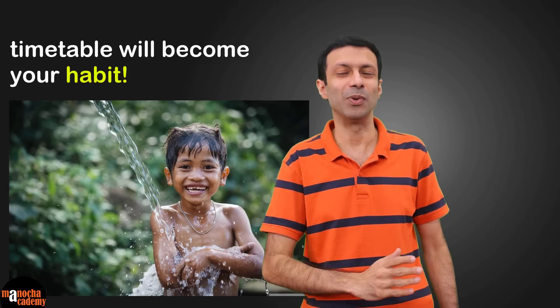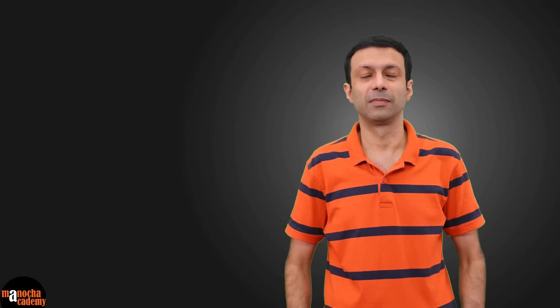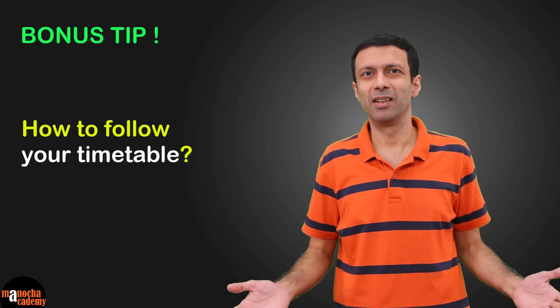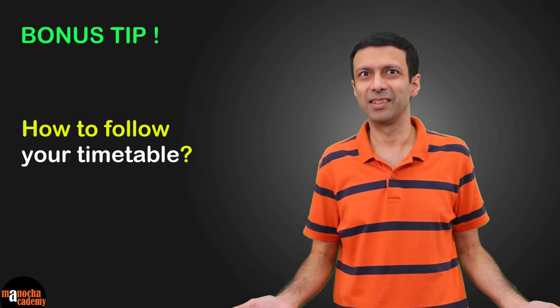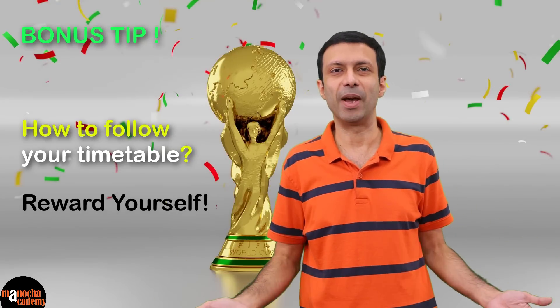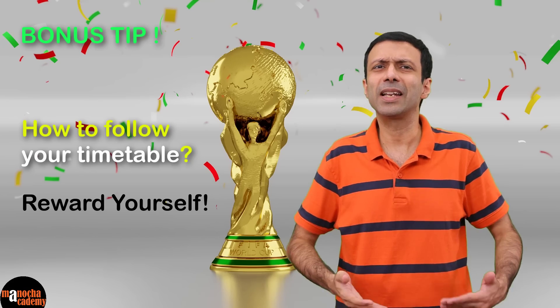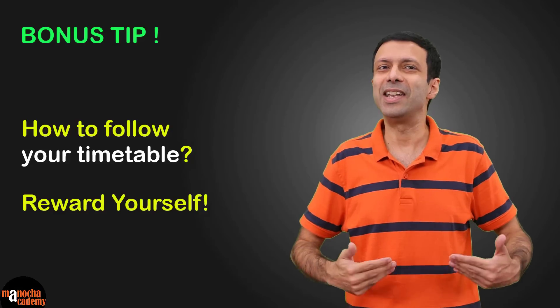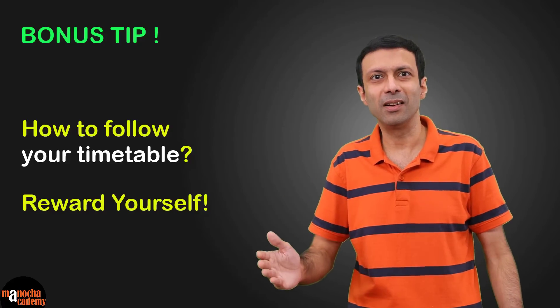Put your life on autopilot with a timetable and you'll see how easy it becomes. For the bonus tip on how to follow your timetable: we all create a timetable but it's really difficult to follow it. The trick is to reward yourself. Discuss your timetable with your parents and tell them that if you follow it for a week, you can get a reward — some ice cream on the weekend, dinner out, or a good book. If they see the change in you and that you're following your timetable and studying well, they will definitely reward you. If you do this week after week, it's going to become a habit and you won't even need to ask for a reward.